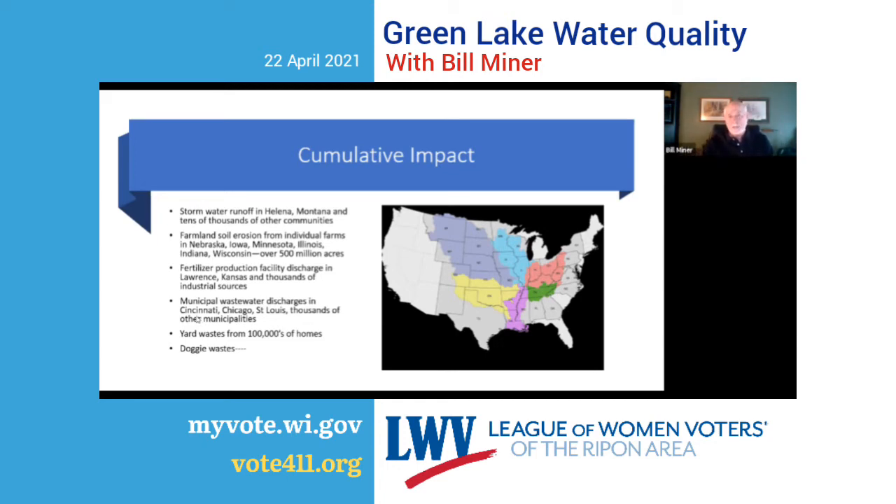All those municipal waste discharges from big cities — Cincinnati, Chicago, St. Louis, Minneapolis — and all the small municipalities discharging. That's a lot of stuff coming down. Add to that basic yard waste from hundreds of thousands of homes — grass clippings, raking leaves, runoff from yards, and dog waste.